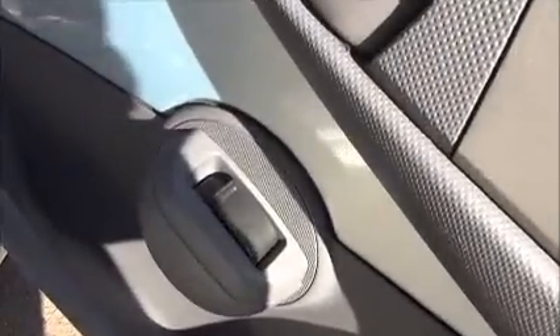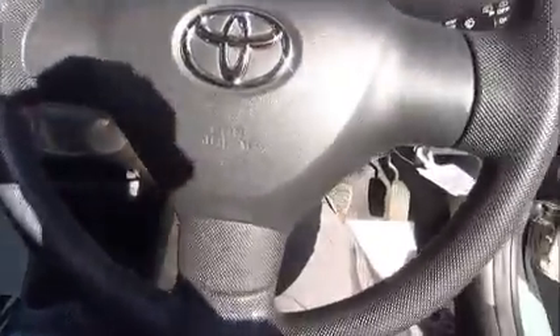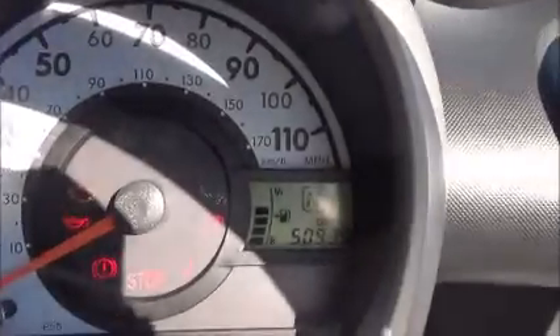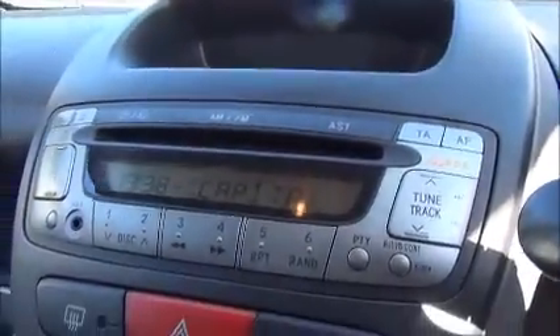On the doors we have electric front windows, we also have storage pockets, and a three-spoke steering wheel.